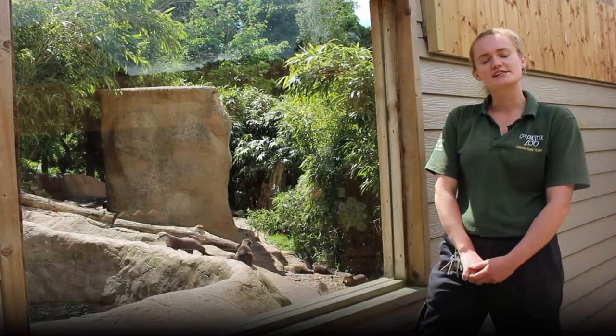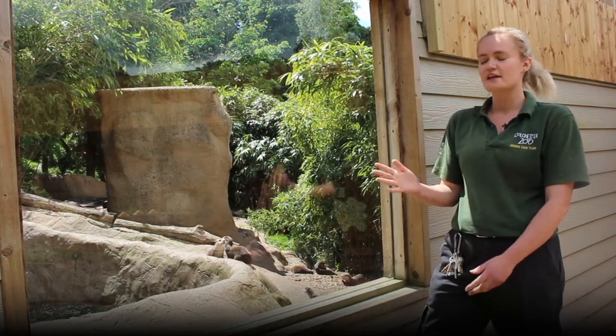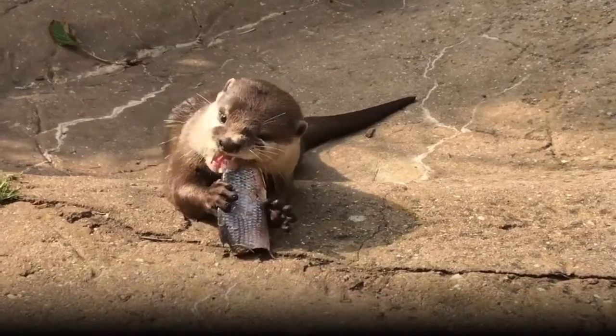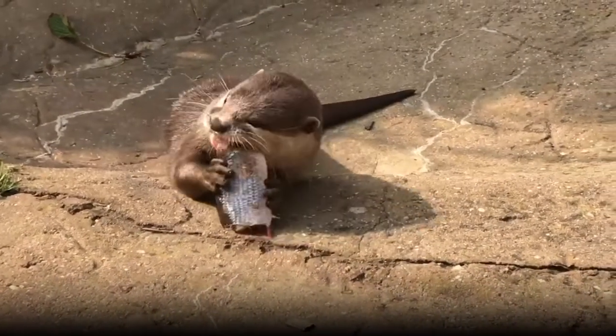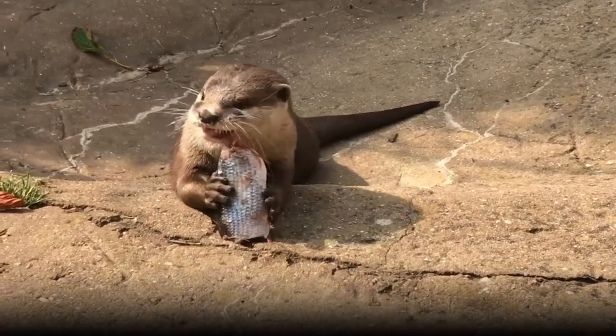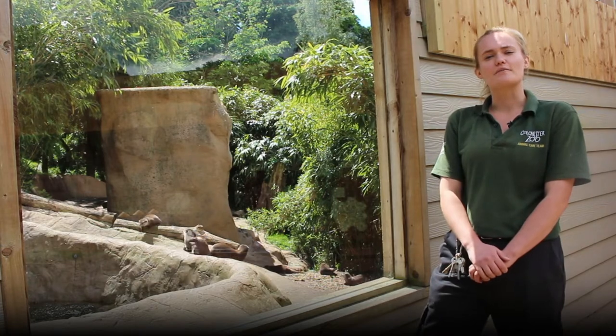They have lots of different adaptations that help them to survive successfully out in the wild. If you have a look at their feet you'll notice they have only slightly webbed feet on their front feet and shorter claws. This allows them to probe through mud and under rocks and stones to find their prey, which in the wild would be things like fish, frogs, snails and crabs.